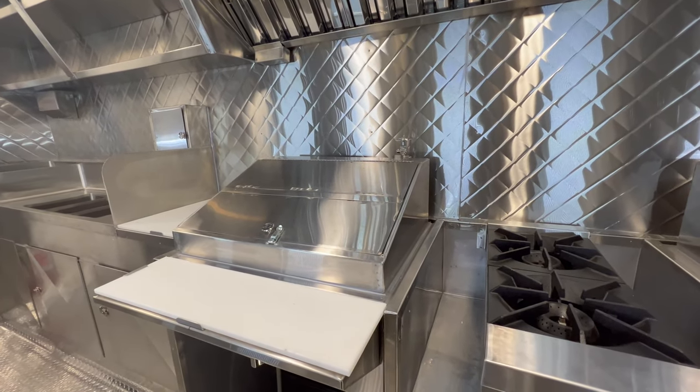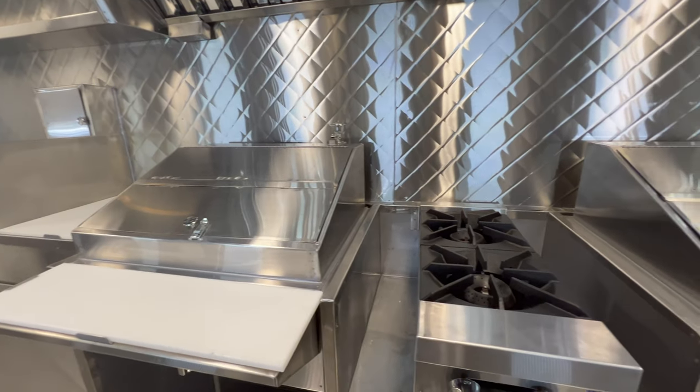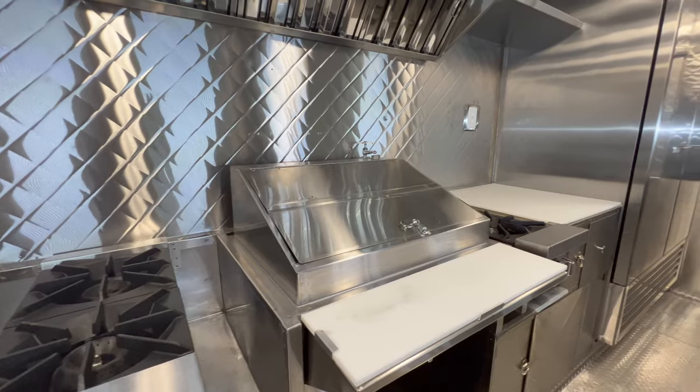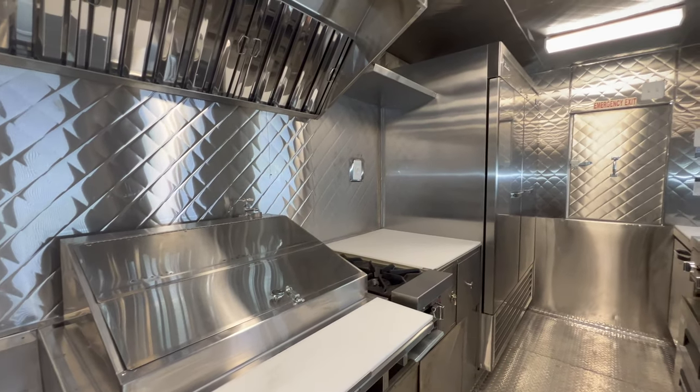The hand wash sink. Double steam table, open top burners. Double steam table. Open top burners. And the refrigerator.